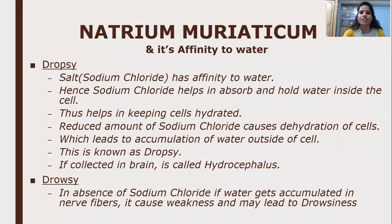Regarding Natrum Muriaticum and its affinity to water: sodium chloride holds water inside the cell for equilibrium of body fluids and keeping cells hydrated. A reduced amount of sodium chloride causes dehydration, which leads to accumulation of water outside the cell — this is known as dropsy. If it collects in the brain, it is called hydrocephalus. If water accumulates in nerve fibers, it causes weakness and may lead to drowsiness.